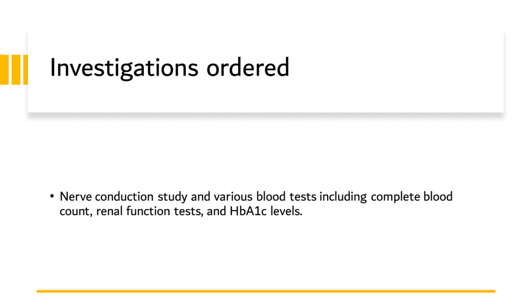Simultaneously, we also carried out various blood tests. These included a complete blood count to provide a broad overview of the patient's general health. A renal function test was also conducted, as diabetic patients are at risk for kidney complications, which can often coexist with neurological complications. Lastly, and critically, we assessed the patient's HbA1c levels. The HbA1c test provides an average of the patient's blood glucose levels over the past 2-3 months, serving as an indicator of how well her diabetes has been controlled. Uncontrolled or poorly controlled diabetes is a common cause of neuropathy, making this test integral to our diagnostic investigation.